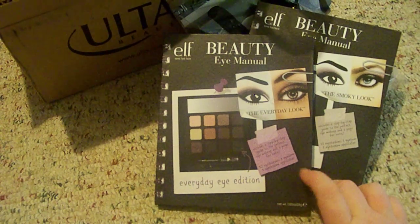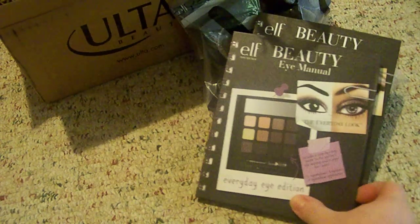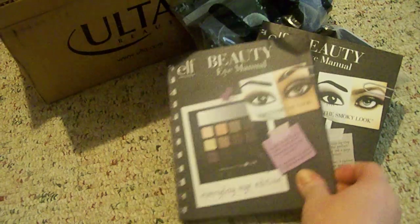They were having a buy one get one free on some of their products, so I got two of these beauty eye manuals.